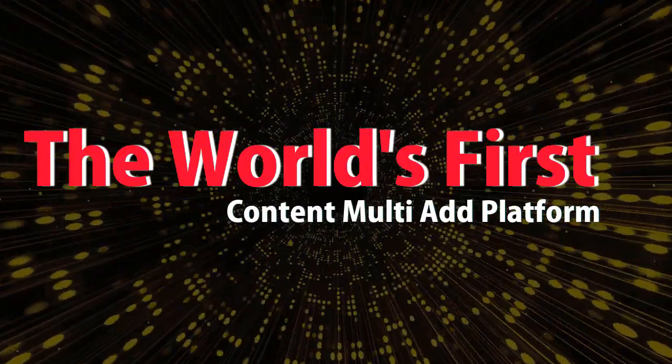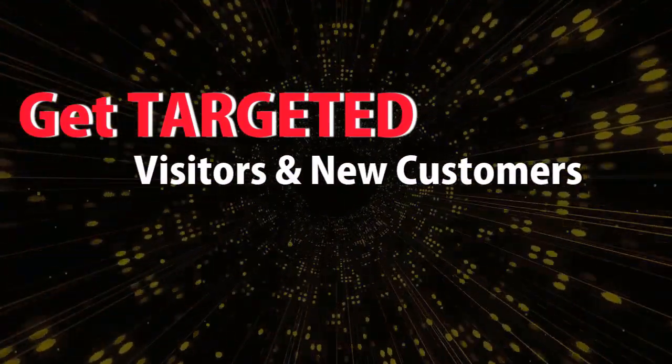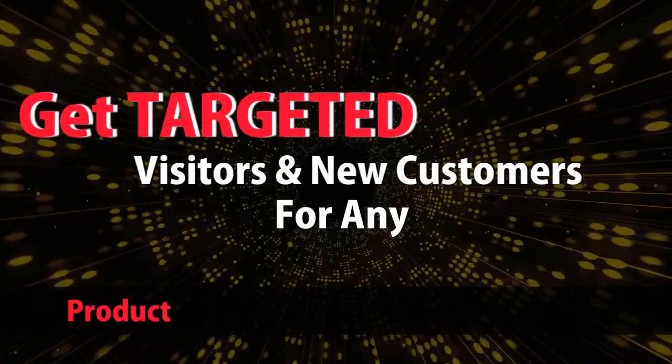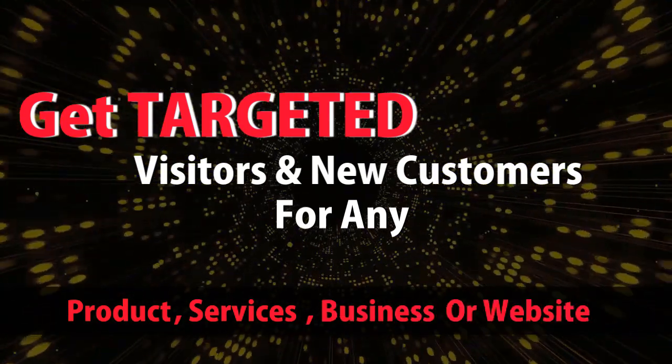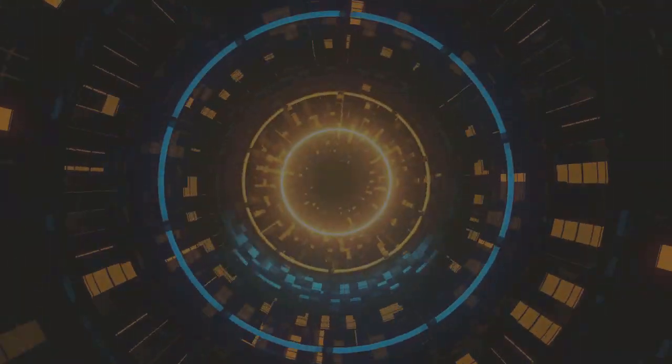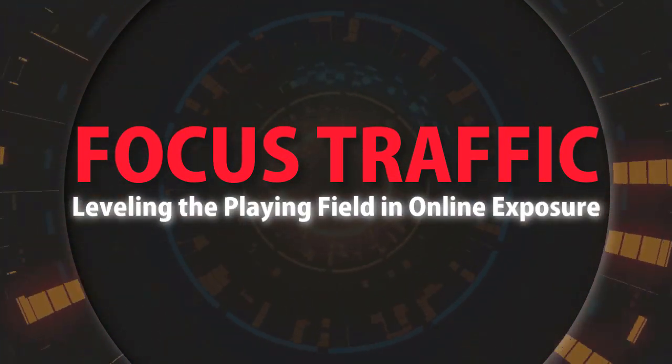The world's first content multi-ad platform. Get targeted visitors, new customers for any product, services, business, or website. Focused traffic — leveling the playing field in online exposure.